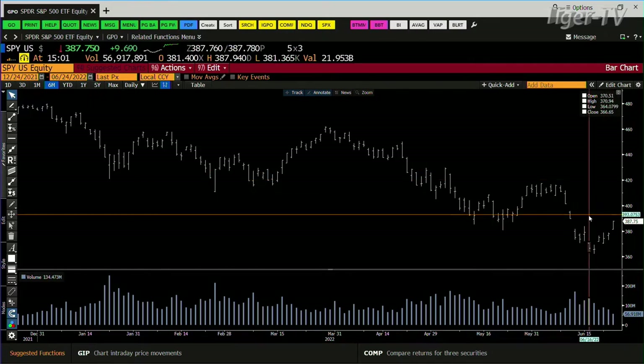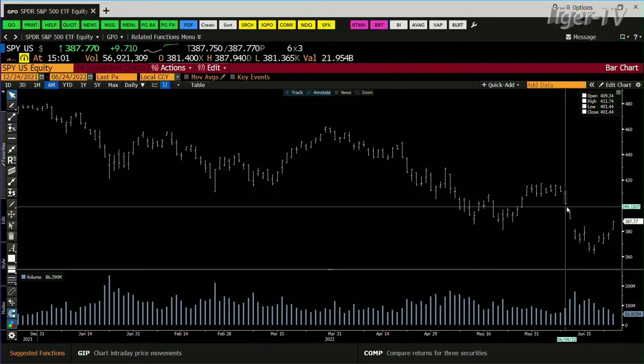That being said, I suspect this is going to get up to basically the first gap when we came down. The first gap inside the SPY is 401 — the bottom of that gap is 401. Right now you're at 387.